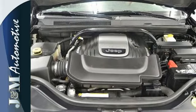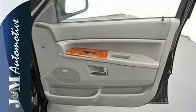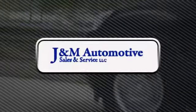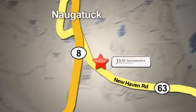Throughout its history, Jeep has been known as the leader for reliability and durability and this rock-solid Grand Cherokee carries on that proud tradition today. You'll see a difference at J&M Auto Sales. Call or stop in today. We are conveniently located at 820 New Haven Road in Naugatuck, Connecticut.